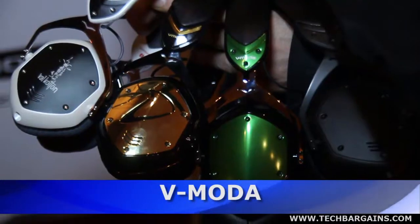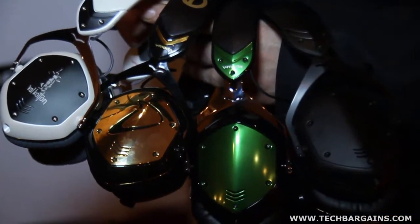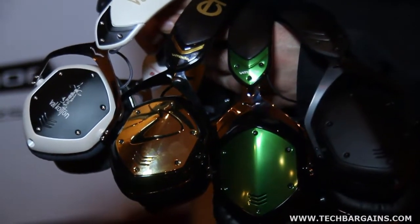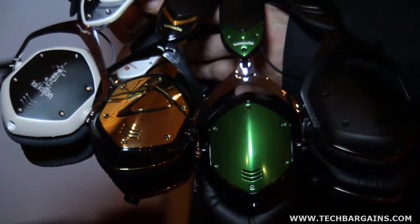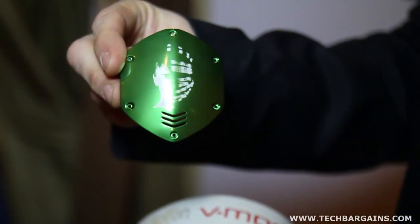V-Moda rocked the Venetian by showcasing its Crossfade LP² over-ear noise-isolating headphones, most recently featured in Mission Impossible: Ghost Protocol, as well as its Crossfade M80s and M100s that were clearly designed for audiophiles that care about their aural experience. CEO Val Colton showed off the customizable headphones, such as the ear shields that users can tailor with their own logos, images, or phrases.